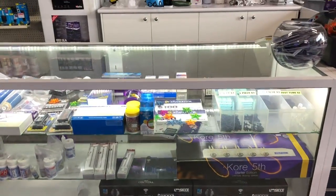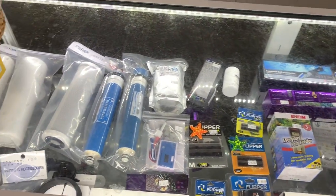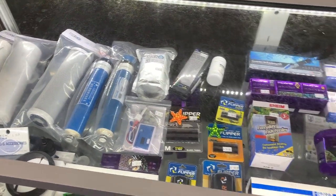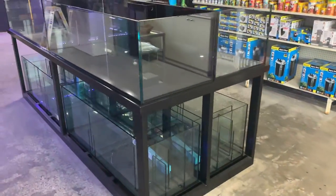Anyway, let's move on to the display cabinet here where we've got some more particular items. You can see reverse osmosis membranes, filters, some magnetic cleaners, some Coral Fifth dosing pumps - some more specialized equipment they've got there.